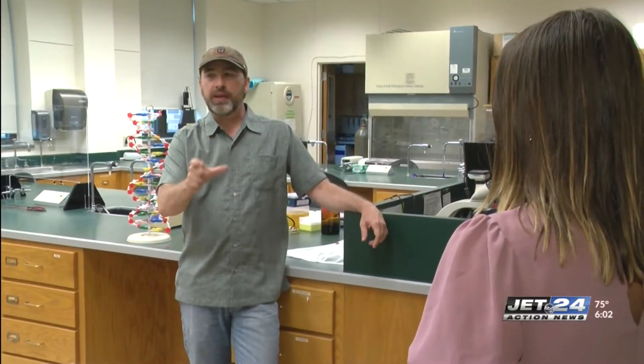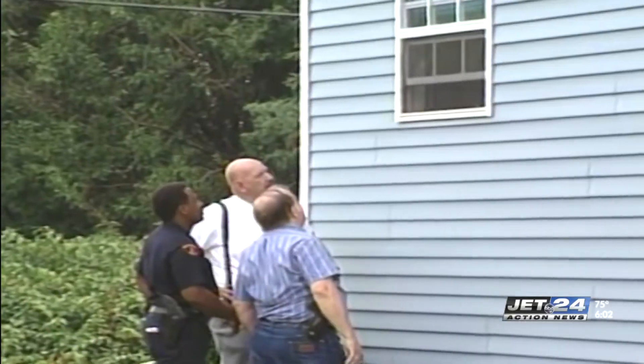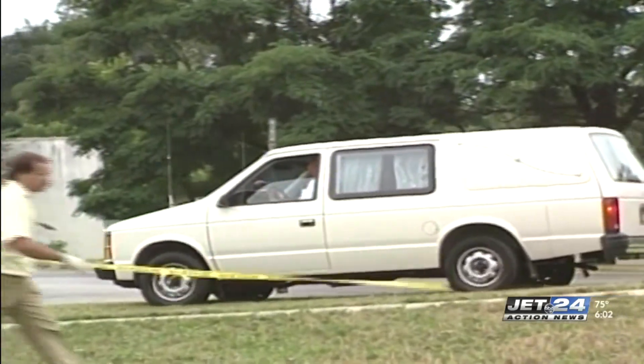One local biology professor says this kind of DNA evidence can exclude suspects from the case. You can essentially identify specific patterns in the DNA that are characteristic of a specific individual or a specific family, at least. Authorities say a washcloth was found at the crime scene that contained blood from the victim as well as the suspect's DNA.